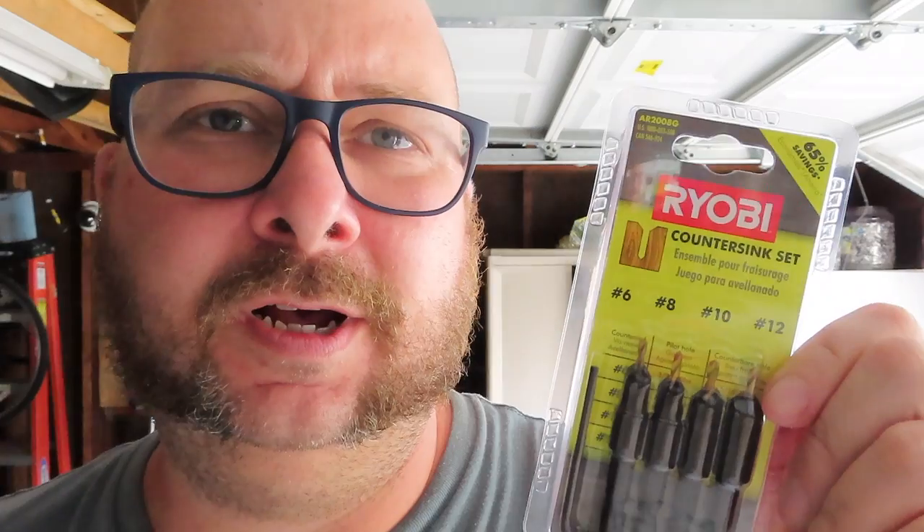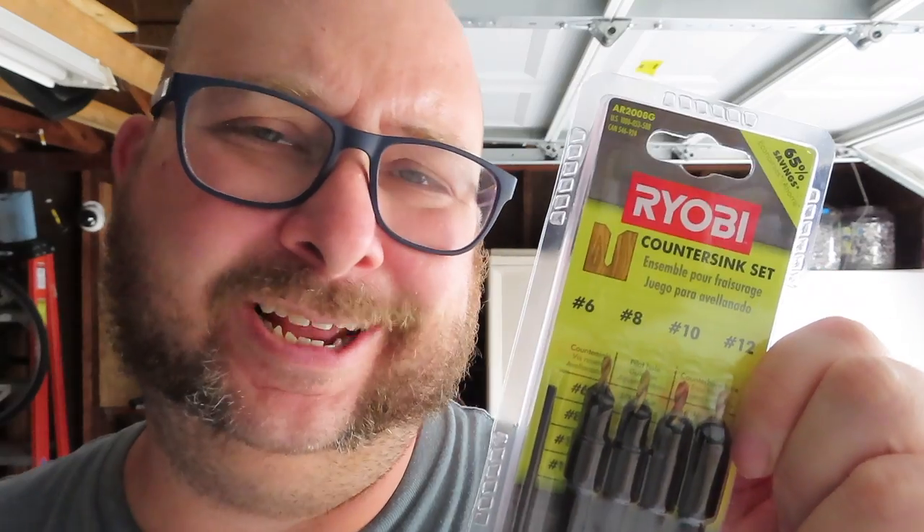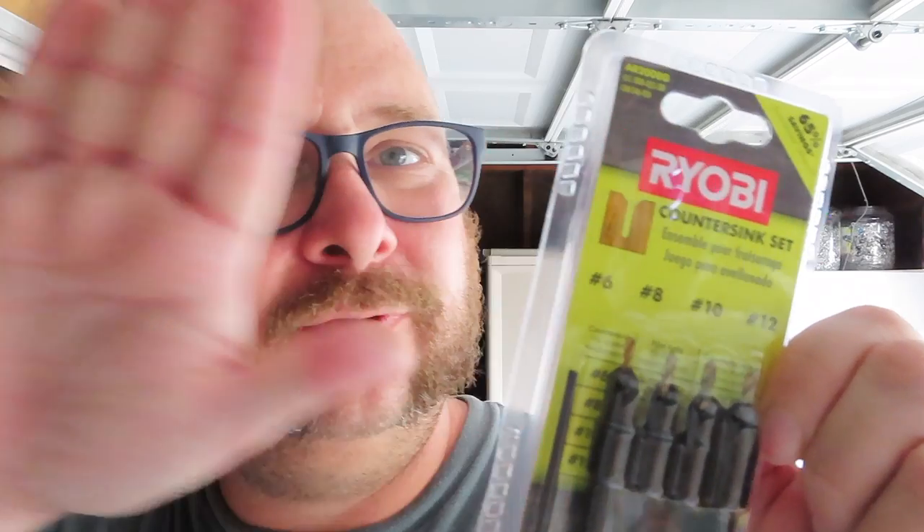I don't like Ryobi tools — I haven't had good luck with them. But their parts, I don't know. This is the first countersink thing that I've ever gotten, and I got it to use it for its intended purpose, which is to make screws look flush with wood.